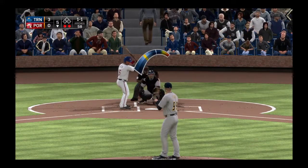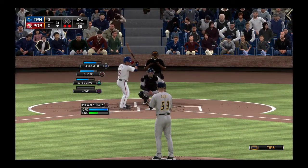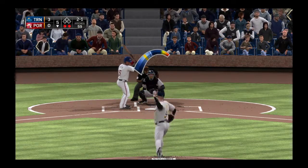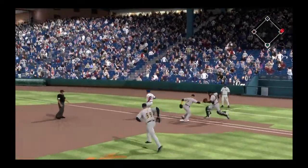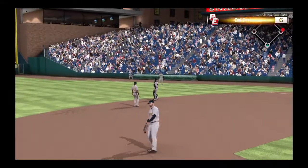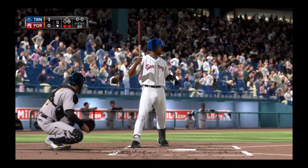And a strike to even the count, one and one. Slider just off the black there and it's two and one now. This is something we've seen a lot from him recently — he's worked his way into another good hitter's count. When you're going good at the plate it usually means you're being selective and you're not getting yourself out. When that happens you'll find yourself in this kind of count.